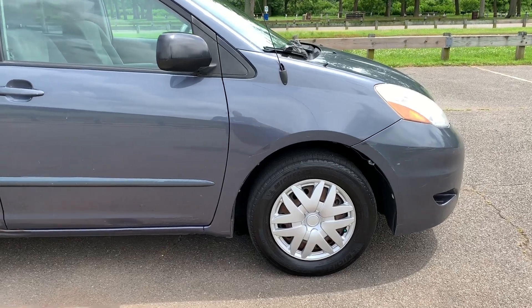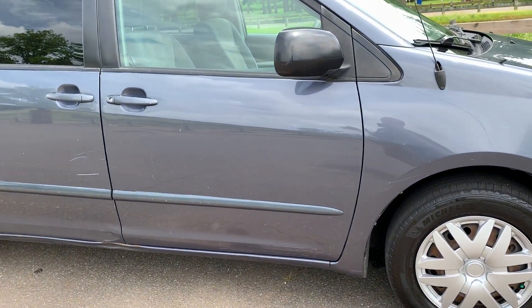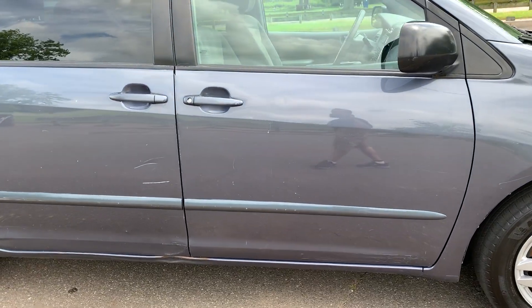To start off with, I want to tell you there are no check engine lights, but the vehicle is being sold because of the mileage, as-is, as-traded.